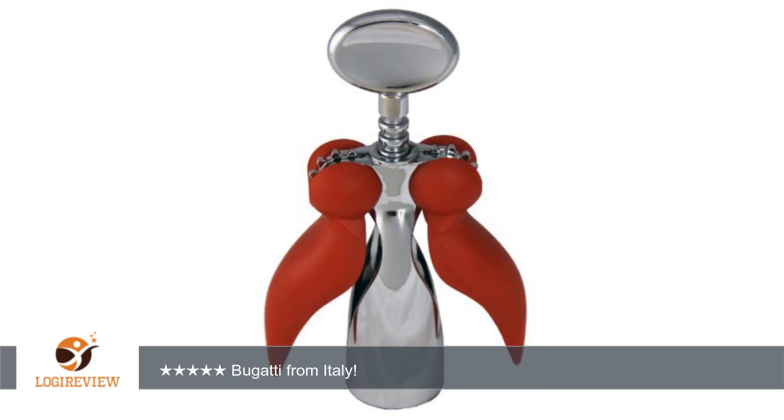Bugatti products are very unique and quite expensive if bought from one of their stores. Amazon offers this at a much reduced price and it comes in a very nice box. Thank you for watching. Please give the thumbs up.